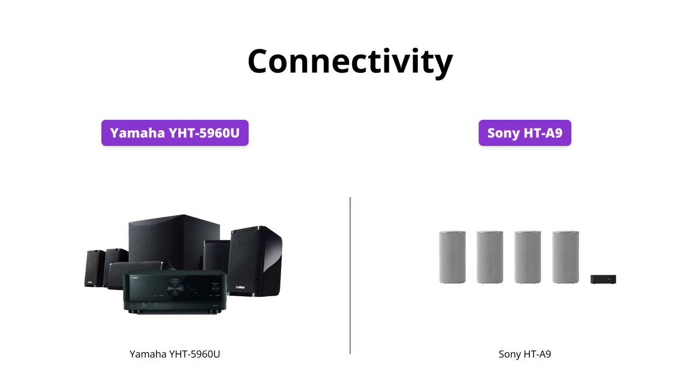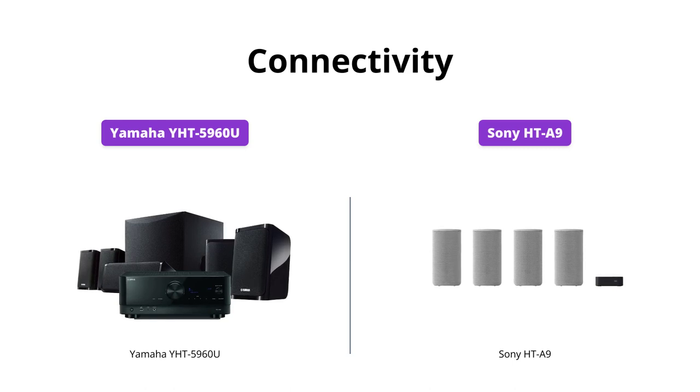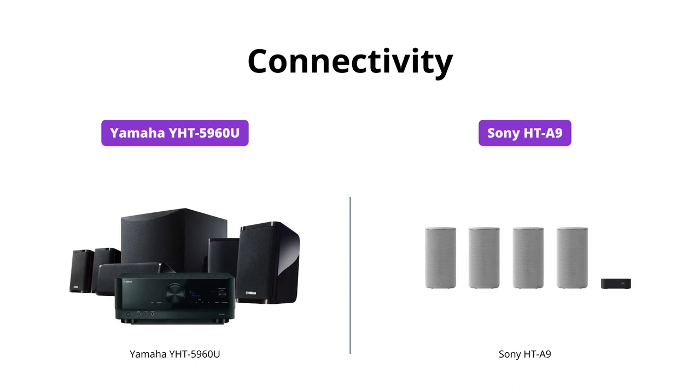Both systems come with various connectivity options, including Bluetooth, Wi-Fi, and Chromecast built-in. However, the Yamaha system offers more HDMI ports, while the Sony offers voice control using Google Assistant and Amazon Alexa, and also pairs well with Bravia for easy access to home theater system controls.